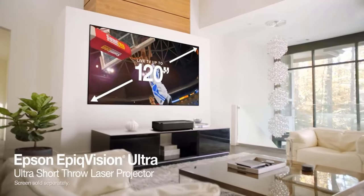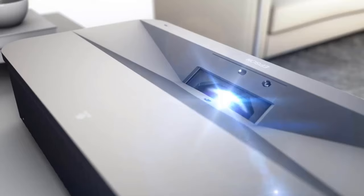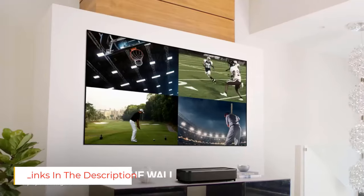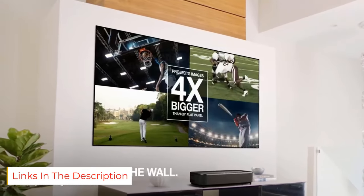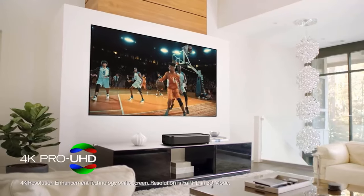Ideal for bright rooms, True 3-chip 3-LCD technology displays a full 4000 lumens of color and white brightness for every frame, allowing for outstanding color accuracy while maintaining excellent color brightness without any distracting rainbowing or color brightness issues seen with other ultra-short throw projection technologies.